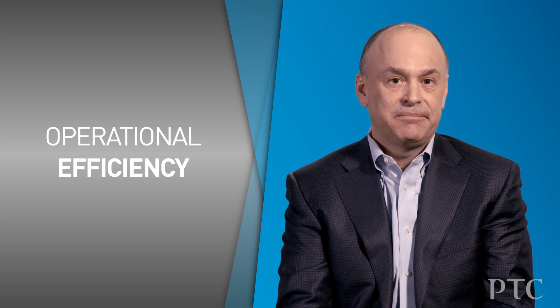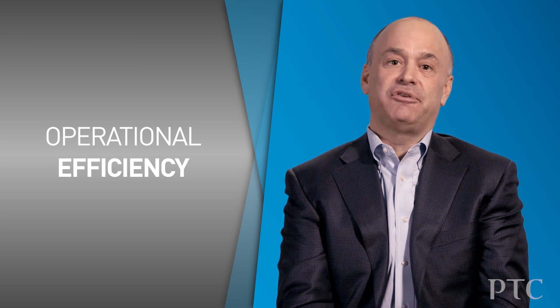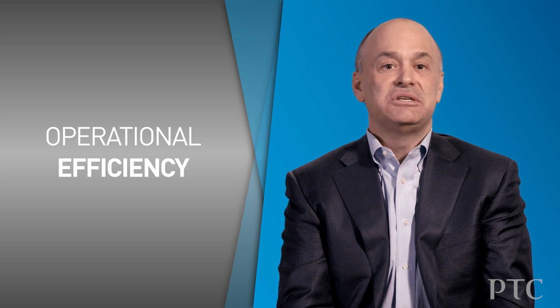If you think about these ideas, some of them might generate for you an operational efficiency — it might make it more efficient for you to sell, service, or engineer the product. Some capabilities might generate a differentiation: it makes your product or your offering better than the competition and distinctly different. Some capabilities might generate new revenue streams.